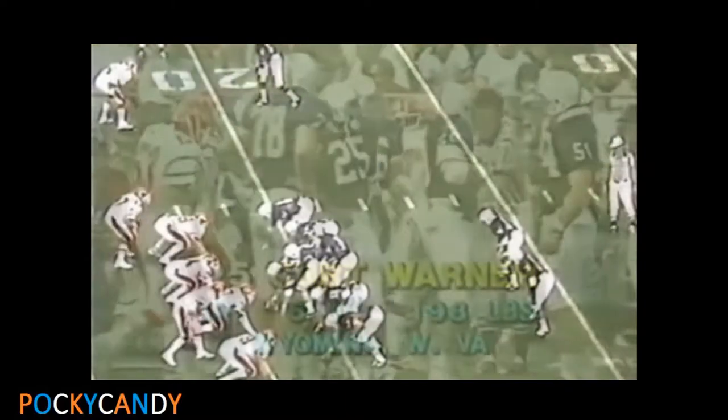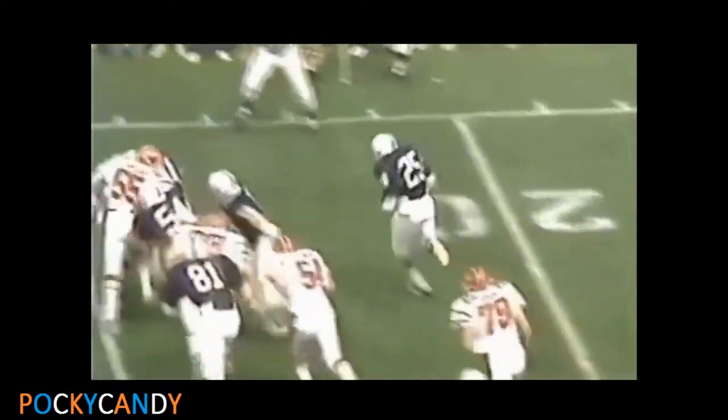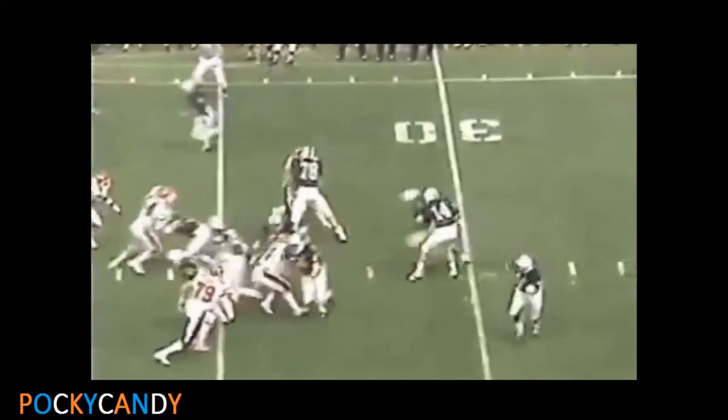Mike Muller, one of the inside linemen. Set backfield. Warner — sweep right, got a block. 25, 30, and across the 30 and out near the 35-yard line. Yard game by Kurt Warner.